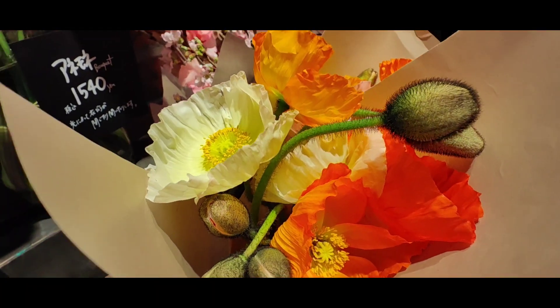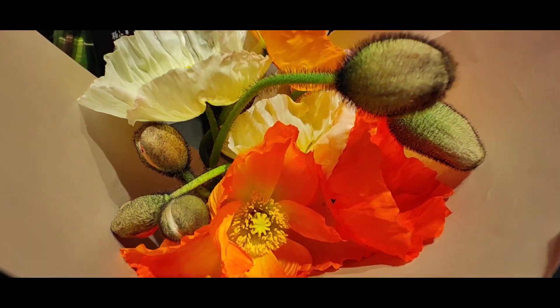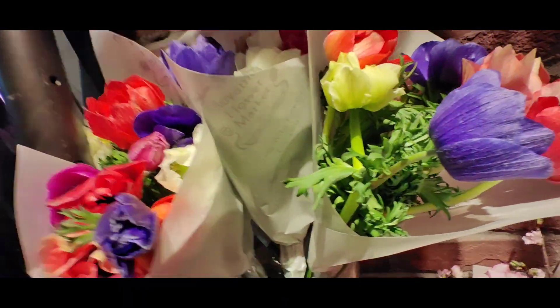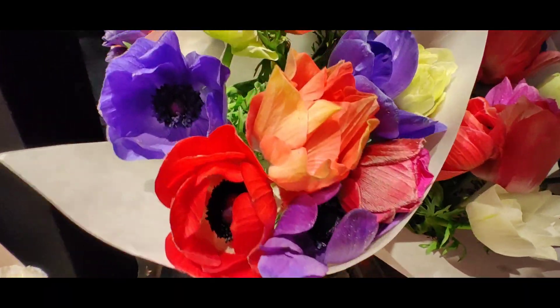These are flowers that usually are there for the summer period. And then these here — I forgot the name — but they are so cute and they do bloom in winter.